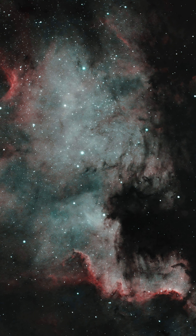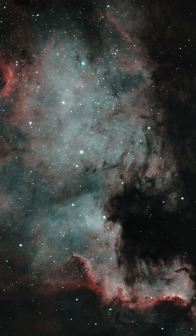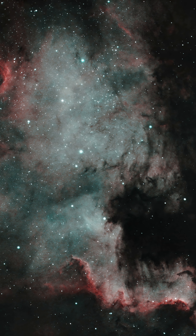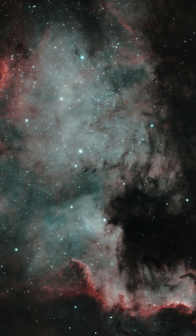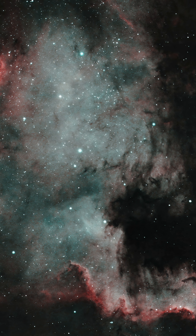Number four: NGC 7000, the North American Nebula. Probably the most famous astrophotography target — it was the first target I ever shot. Located right near the large star Deneb, it's easy to find even without a go-to mount. It works best with a wide field telescope.